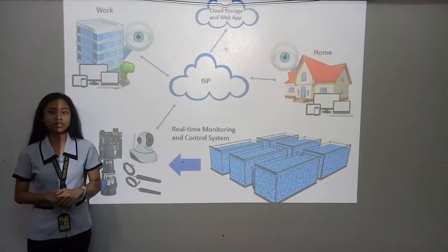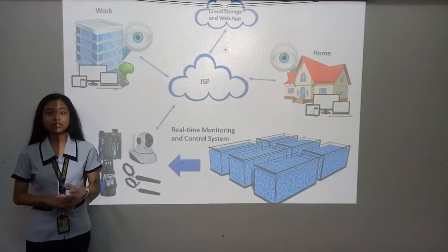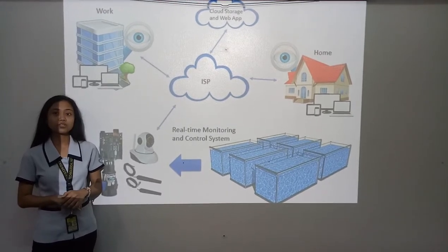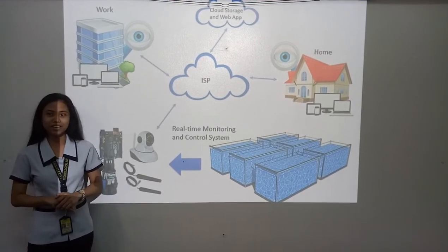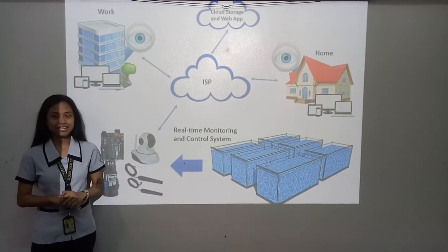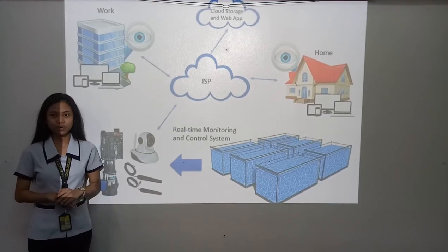In contributing towards solving the project's goal, cloud technology will be used. Specific parameters needed to monitor and control in raising Tilapia Fingerlings will be measured by IP cameras, pH sensors, water level sensors, and water temperature sensors.